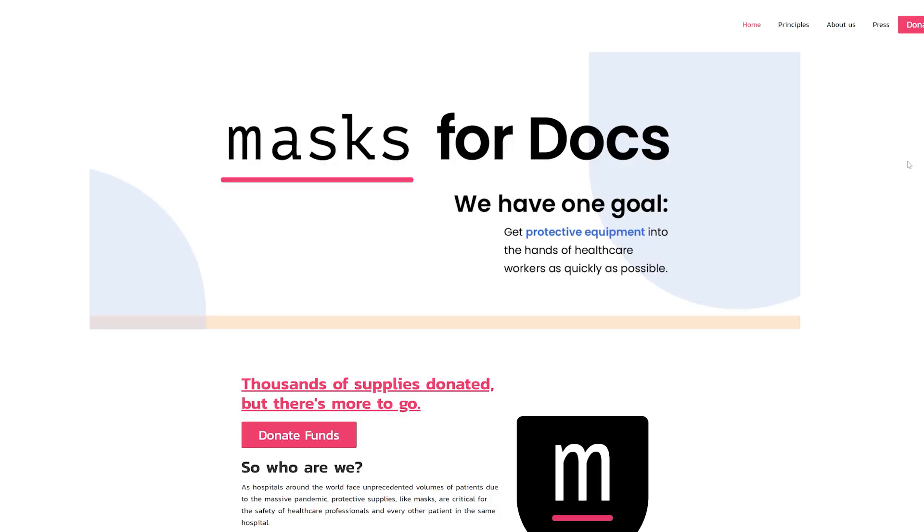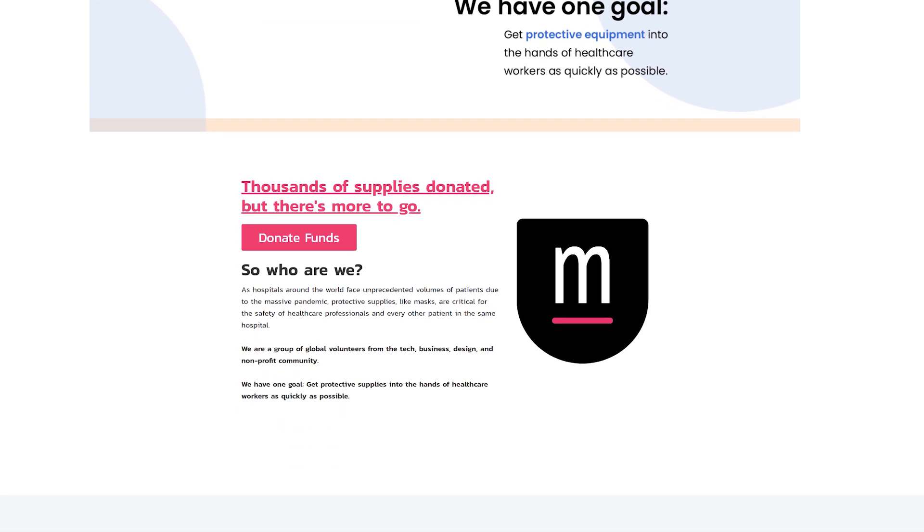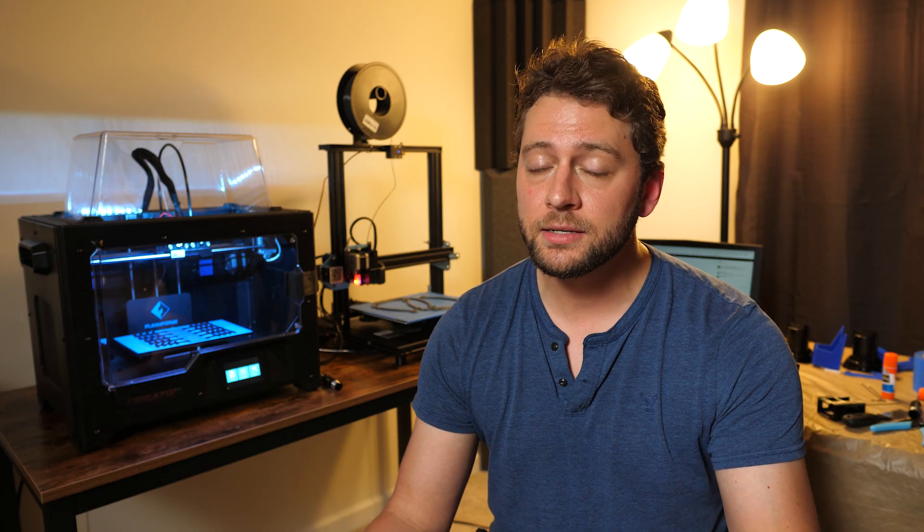Well, maskfordocs.com is one way. It's an organization that really helps to organize these groups of 3D printers. And honestly, I would have never known how many people in Raleigh also had 3D printers and were working toward this goal, had one of my friends, Alex, not told me about Masks for Docs.